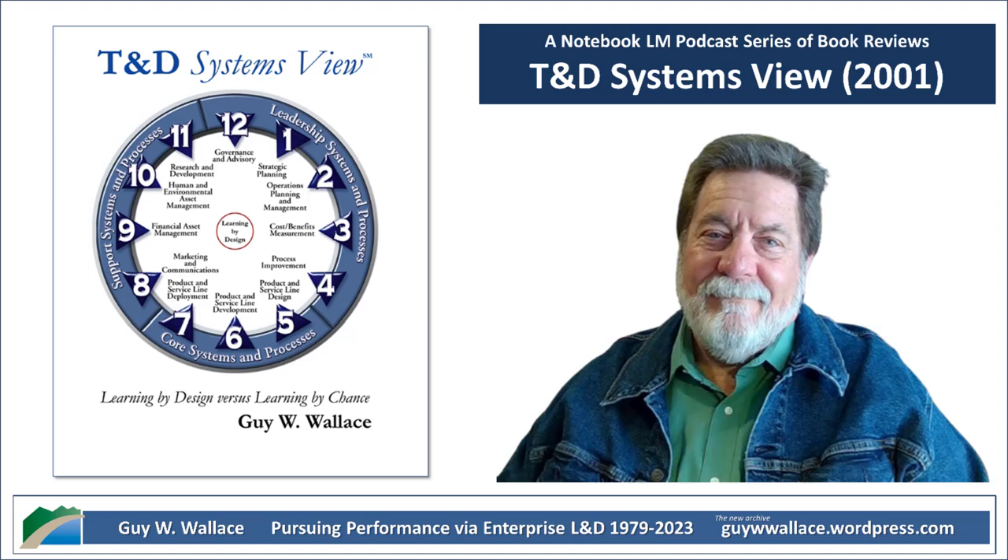Another red flag: do you actually, truly understand the ROI of your training programs? It's easy to track how many people signed up for a course or finished it, but measuring actual impact is where the challenge lies. It's common to get stuck measuring surface-level things — did people like the training, did they learn something? Everyone gets a smiley face sticker. But did any of that translate into real change on the job? Did it make a difference? That's the million-dollar question.